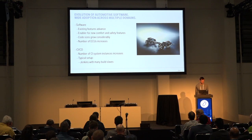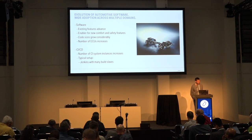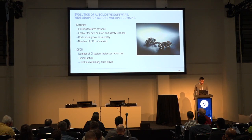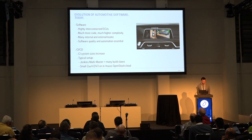Then, existing features evolved and many new complex features were introduced, leading to a massive amount of new code and new ECUs in the car, which also required much bigger CI systems. A typical setup in this area was Jenkins with more build slaves, but most of the time we had several Jenkins instances because we had more projects to run in parallel. The software running in the car became much more complex — software is now everywhere, ranging from window lifters up to infotainment systems, and code sizes increased dramatically.